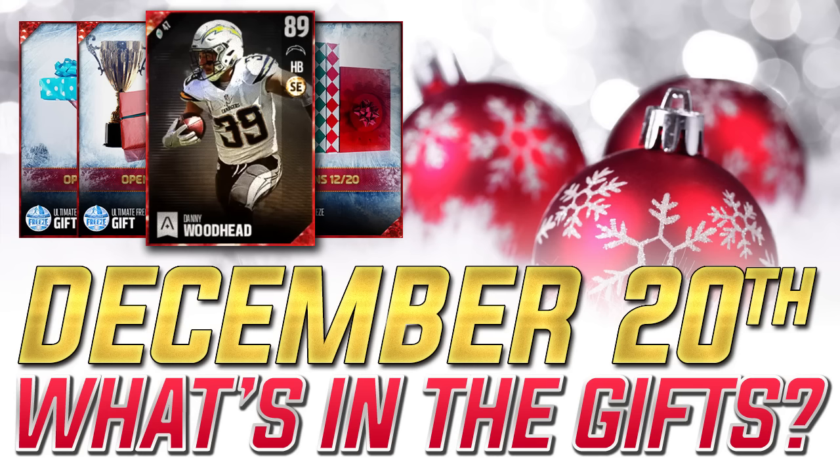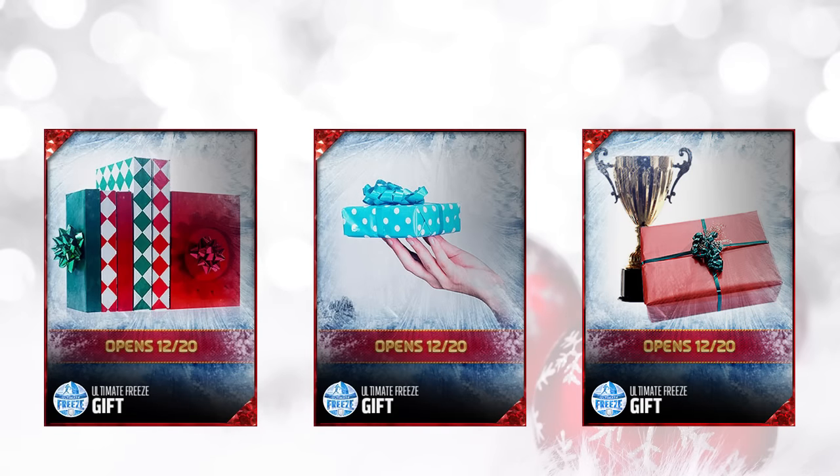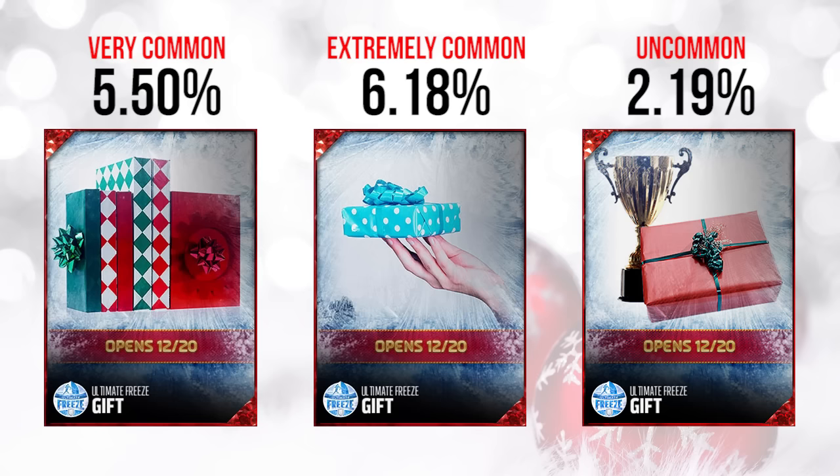What we're going to do today is take a look at each of the gifts, kind of look at how rare they were, and then see exactly what was inside each of them. So if you guys didn't get any of these gifts, or if you have one you're waiting on and haven't had access to your PlayStation or Xbox, this video will give you an opportunity to figure out what's exactly going to be in the gifts.